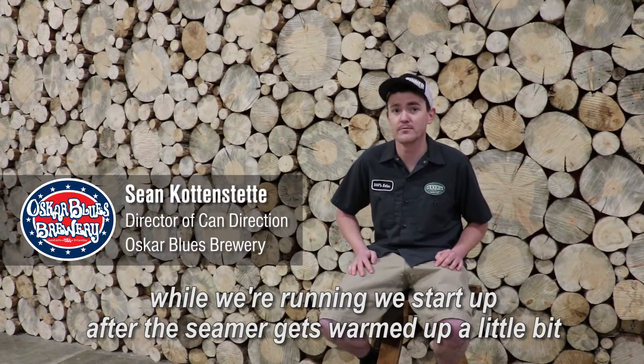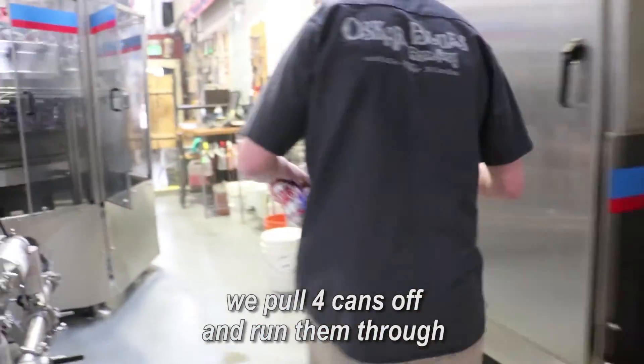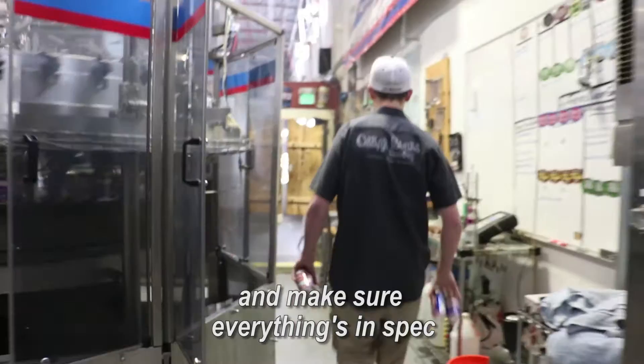We do seam checks every four hours while we're running. We start up after the seamer gets warmed up a little bit, pull four cans off and run them through and make sure everything's in spec.